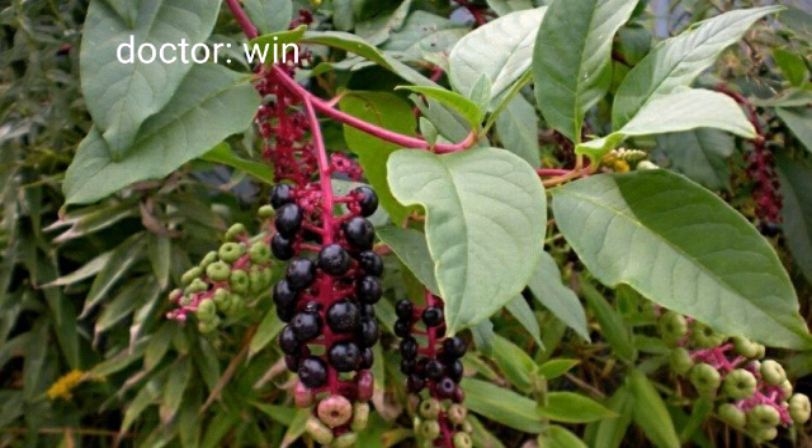Use 3–10 grams per day in decoction form, either alone or in combination with other medicines. In India, root oils are also used to treat pain in the joints.